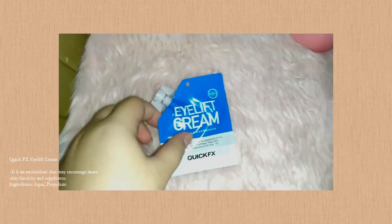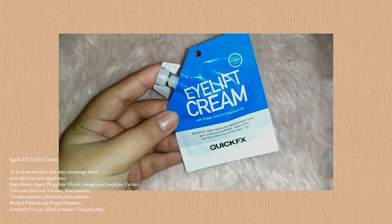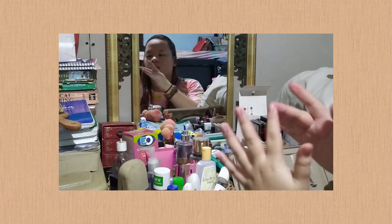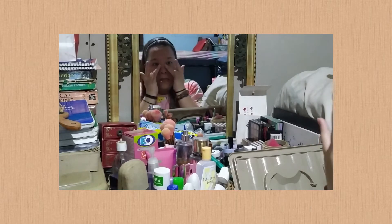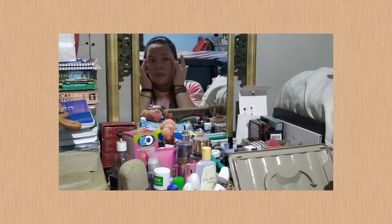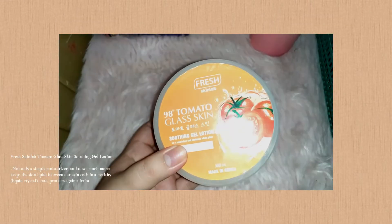For my eye cream I'm using Quick FX because it doesn't sting on the eye bags, knowing that the eye bag area is the thinnest skin on our face. I'm a bit biased here because it's mainly available at Watson's near me, so it might be a waste. But there is a tube version available — it's nice if you want to try it first since the small one is only 70 pesos and the tube is around 110 pesos, so it's still a good deal.